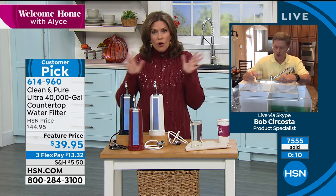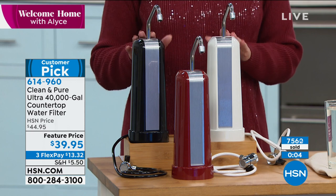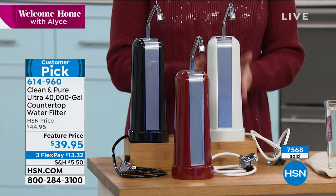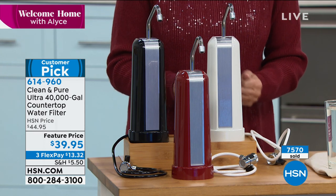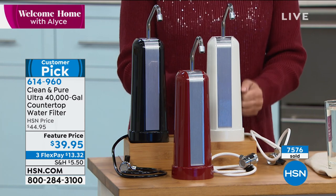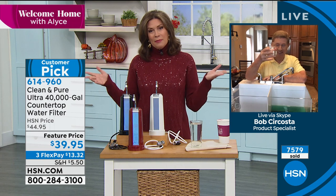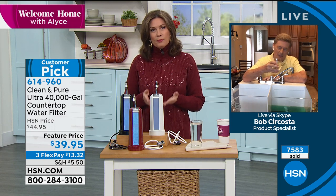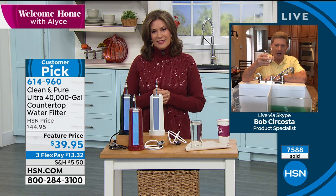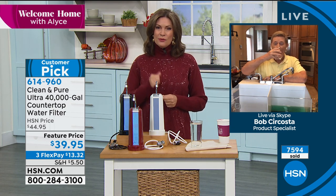With our extended return policy, get it home, try it, let the whole family drink it for the next few months. You have until the end of January to return it if for any reason you're not happy. I think you'll wish you had bought more — put it in the bathrooms too, especially when brushing your teeth. We have a great sonic toothbrush coming up in the next hour. Bob, it's always a pleasure to present such an important product. Here's to your health — stay healthy and stay safe.